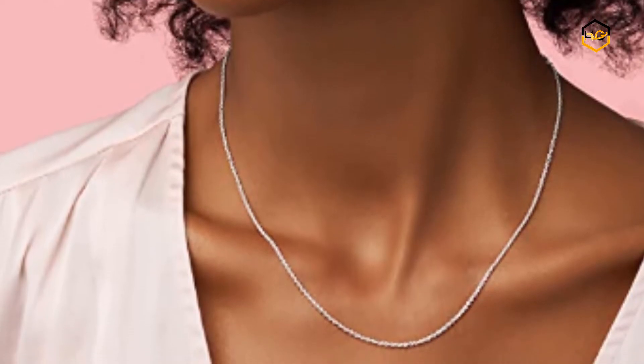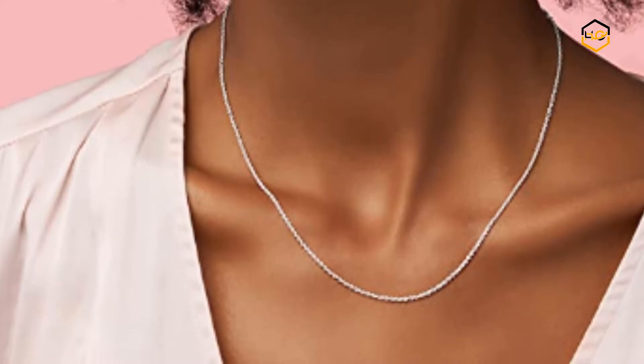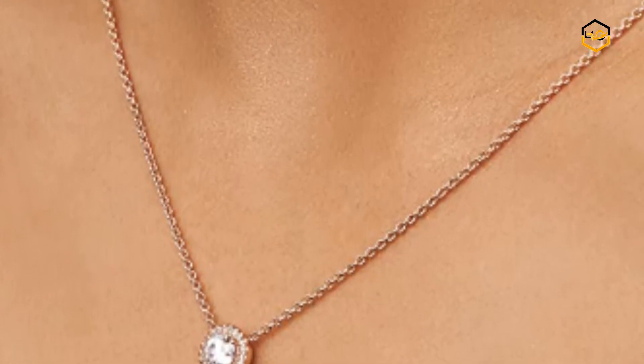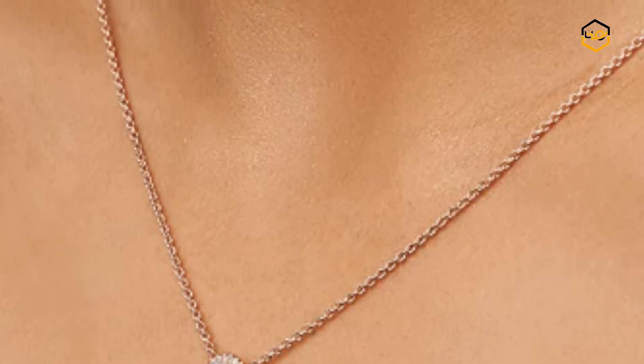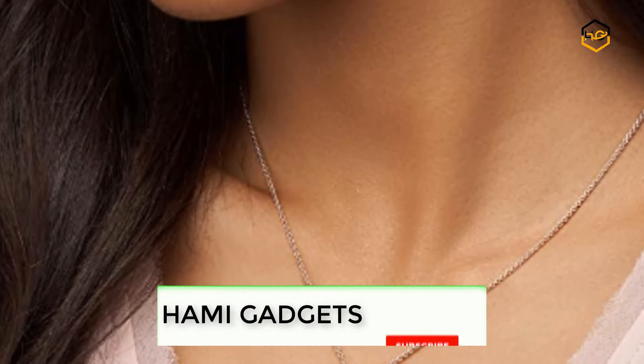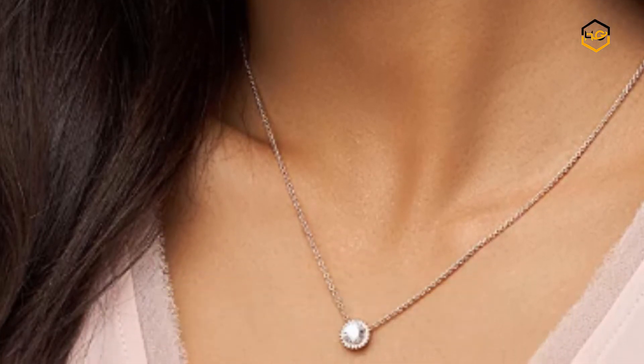Hey guys, in today's video we'll be checking out some of the best Pandora necklaces available in the market. We have combined them according to their quality, capacity, price, user satisfaction, and ease of use. You can find out more info about them in the description box below. Make sure to subscribe to our channel and hit the bell icon to be the first to know about any new videos.